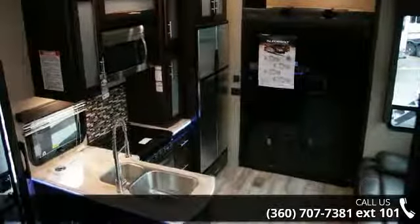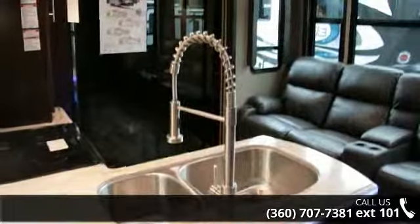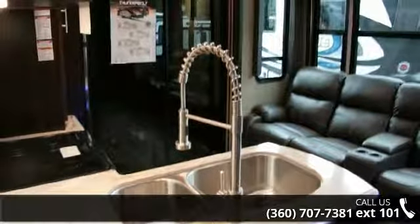Let us put you in the right RV for your family. Call now to schedule an appointment at our dealership. Let's go.